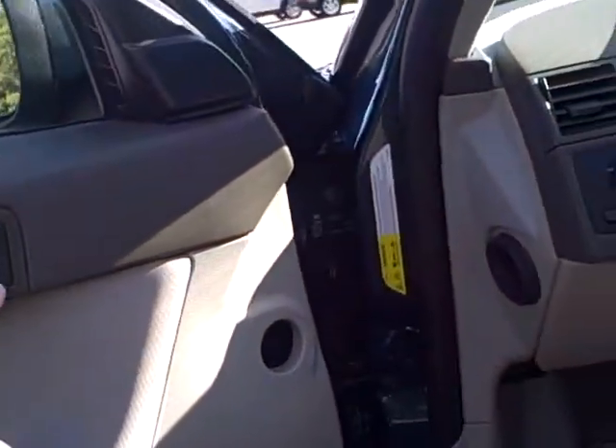Let's take a look at the back seat area. Now that I've got the door unlocked, it makes it a little easier to show you. Take a look at it, very nice.